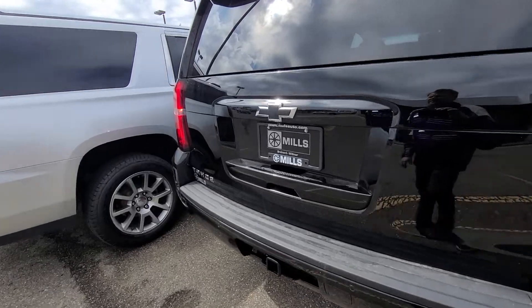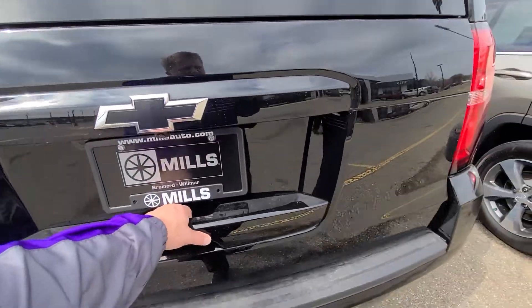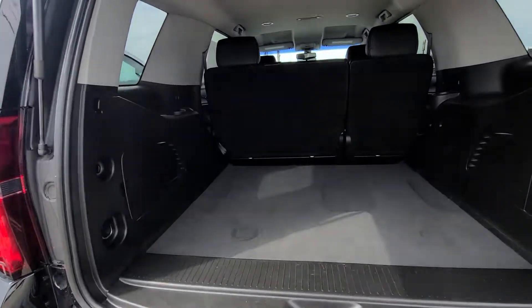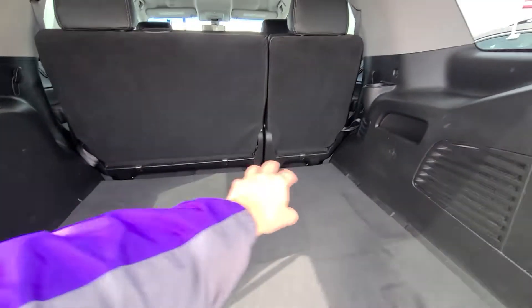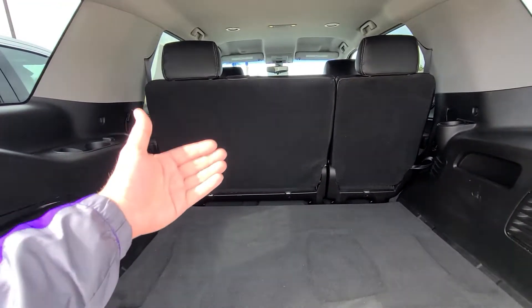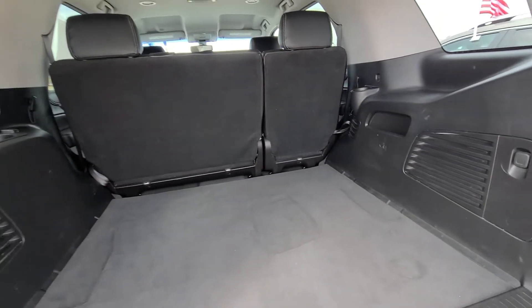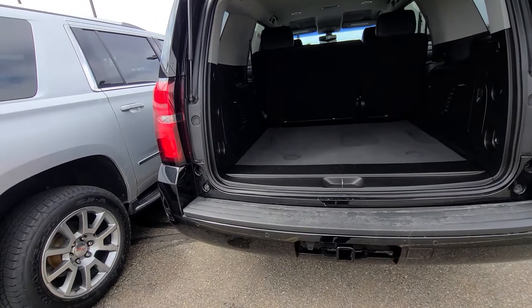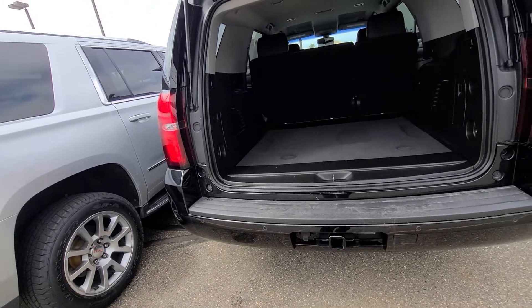It's a Chevy LS, so it actually was built with only two rows and you can't add a third row to this. A lot of people don't need a third row — just want to throw that out there. If you had to have three rows for the kids or whatnot, give me a call.